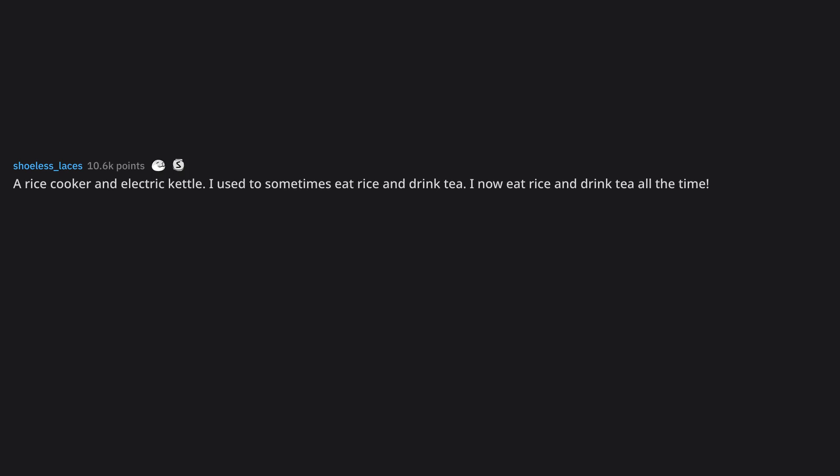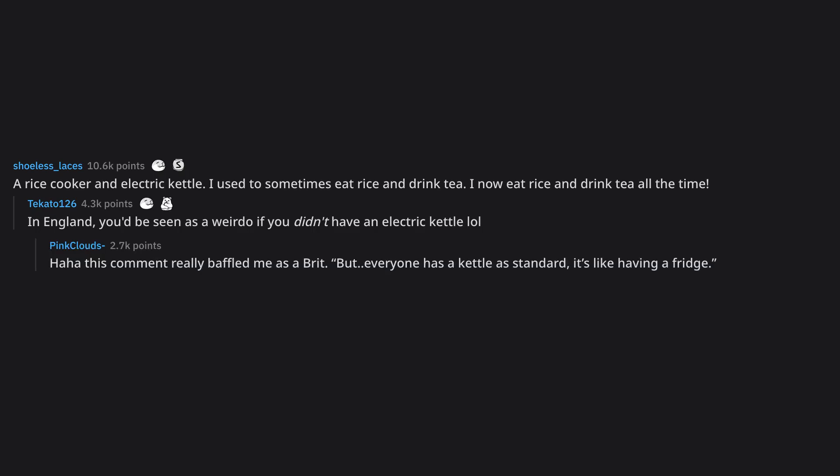A rice cooker and electric kettle. I used to sometimes eat rice and drink tea. I now eat rice and drink tea all the time. In England, you'd be seen as a weirdo if you didn't have an electric kettle. Haha, this really baffled me as a Brit — everyone has a kettle as standard, it's like having a fridge. Australia too — we stole the idea from you guys, probably stole the kettle too.